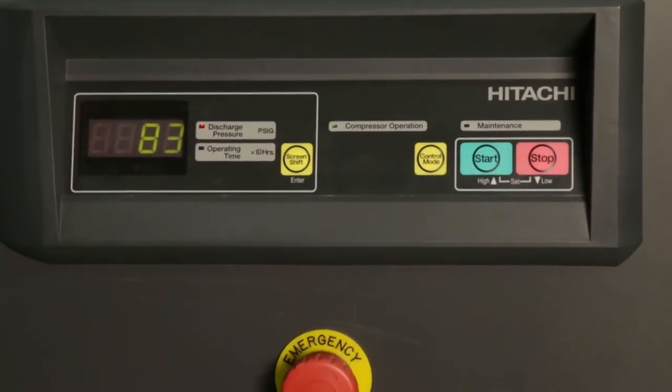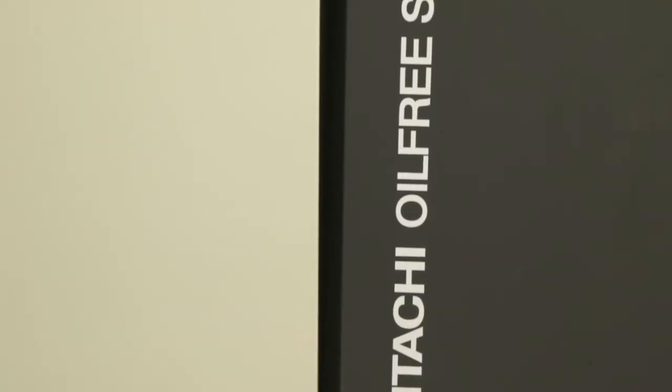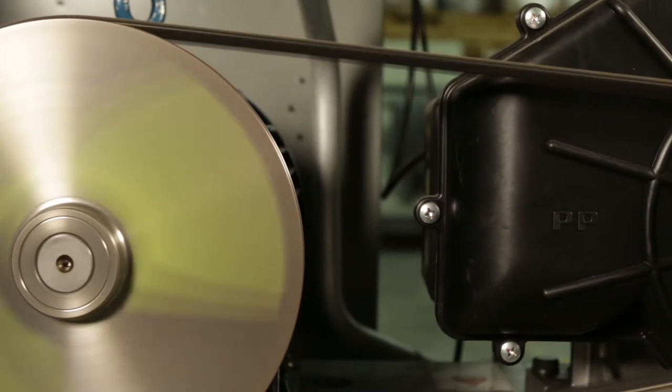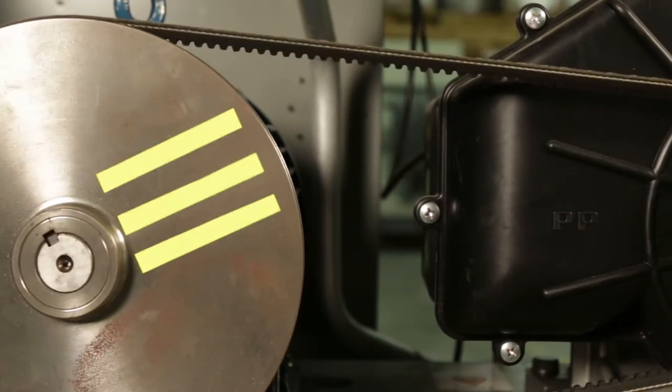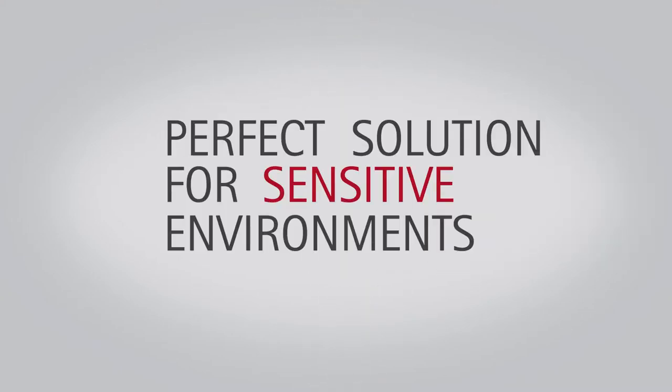Due to its design, the SRL series is incredibly quiet for a heavy-duty cycle compressor. The sound enclosure provides low vibration and noise levels, which allows for placement very near to the compressed air application. At 50 decibels — about the sound of a refrigerator — the Simplex model is a perfect solution for sensitive environments.